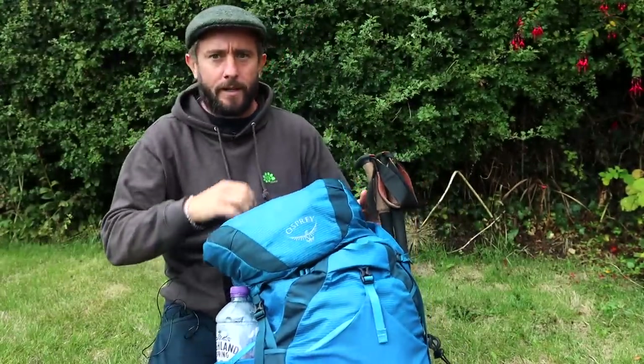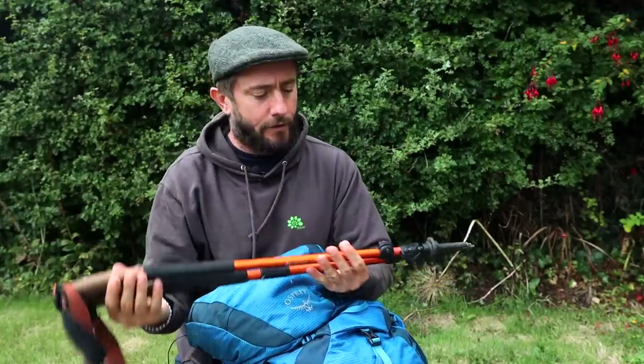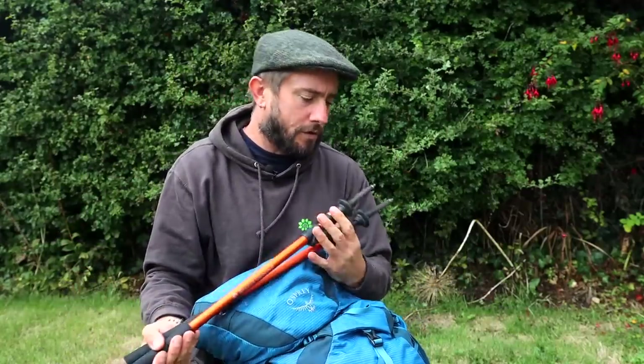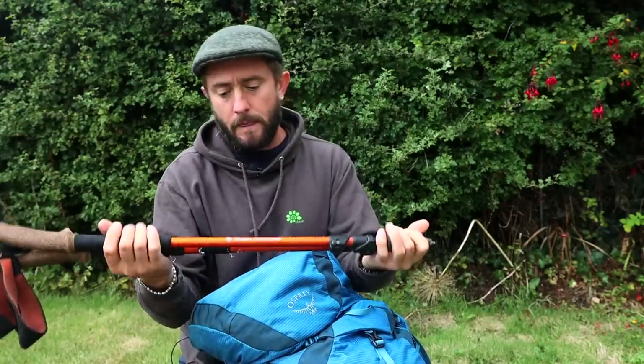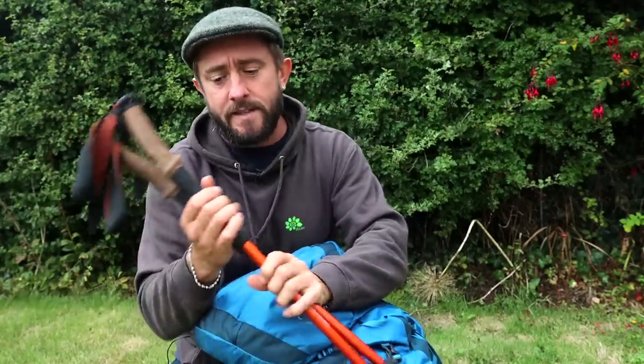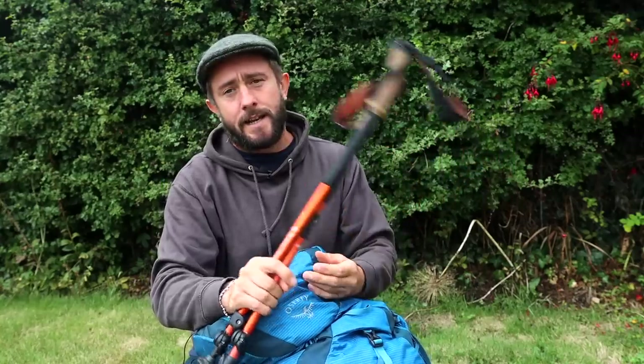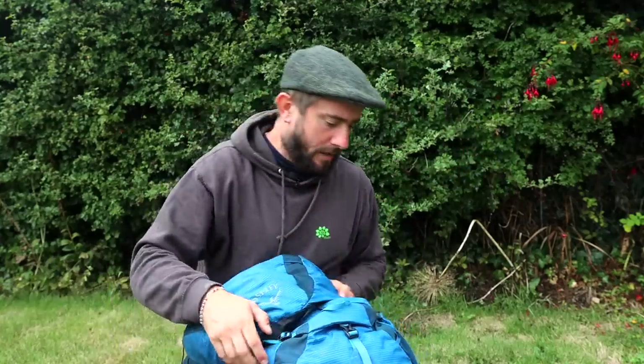On the outside of the bag, my Black Diamond trekking poles with the cork handle. These are brilliant, they've done some miles. Not much to say about these — I'll use them to put my tent up, so they're a no-brainer really. And for long distance hiking I think poles are pretty important.